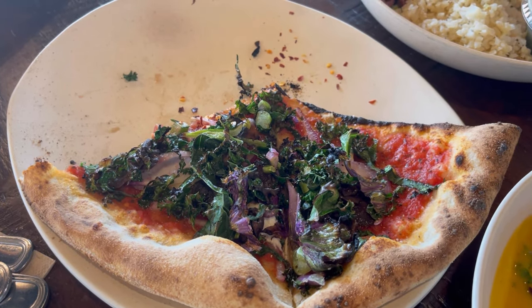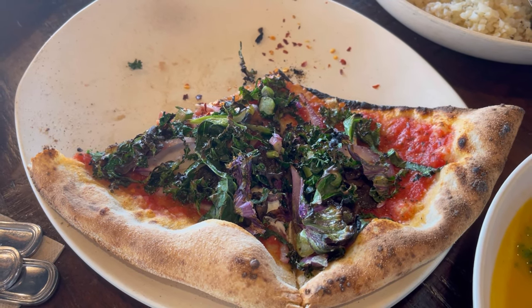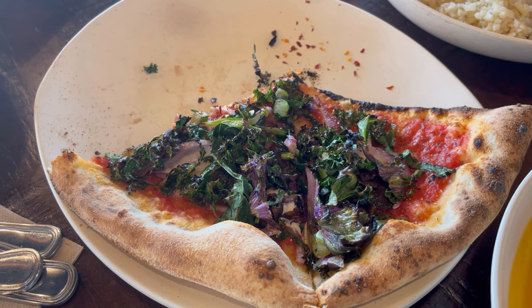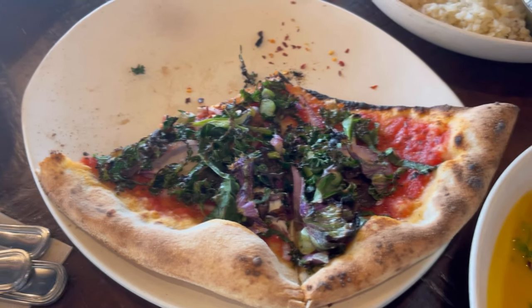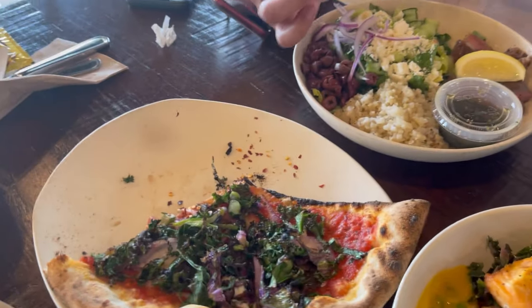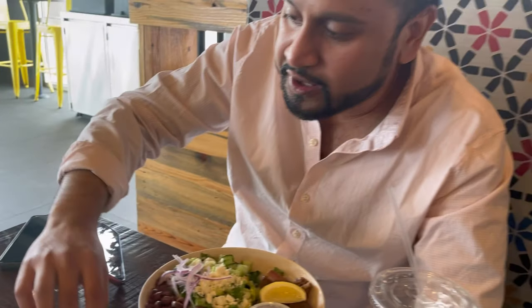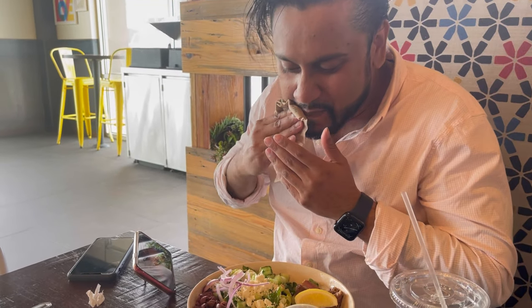It looks very fresh, like they just picked it from the garden. I think there's kale and spinach, onion. I see some tomato. It looks very fresh. I wouldn't call it a pizza though, but it's good — something different.